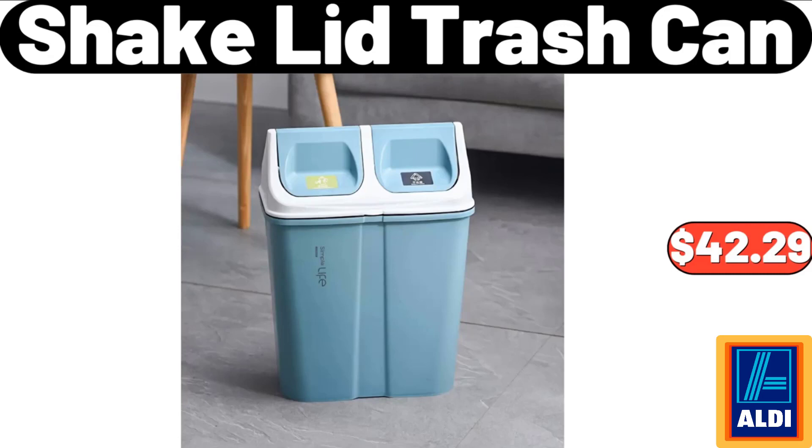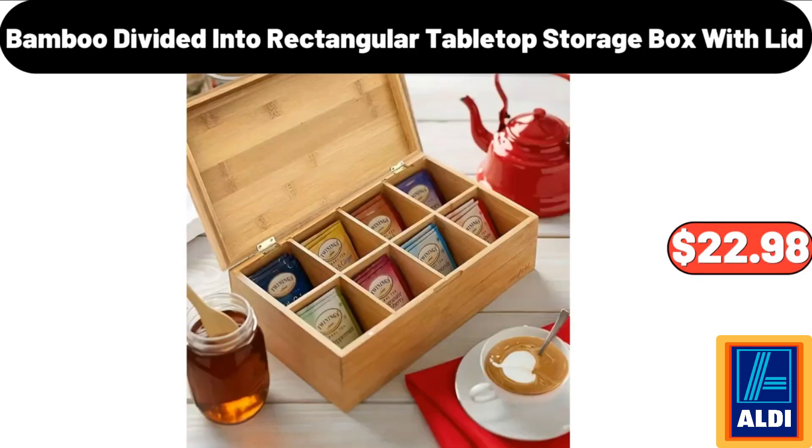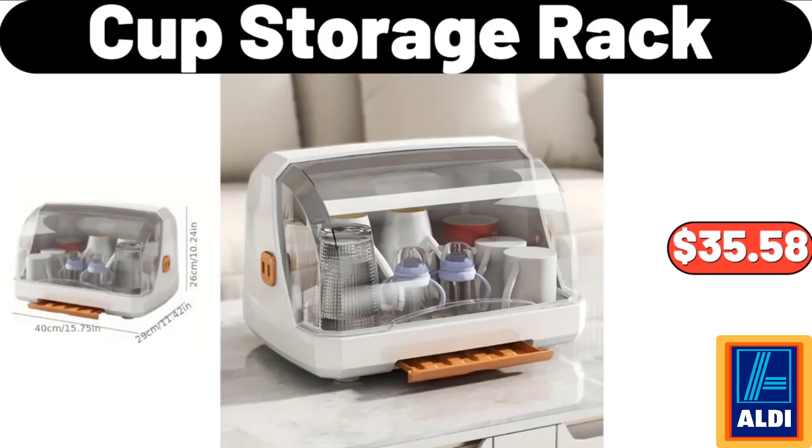Shake lid trash can: $42.29. Love heart shaped wooden tray: $8.79. Bamboo divided rectangular tabletop storage box with lid: $22.98. Cup storage rack: $35.58.